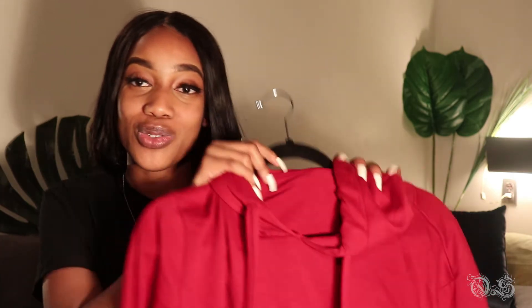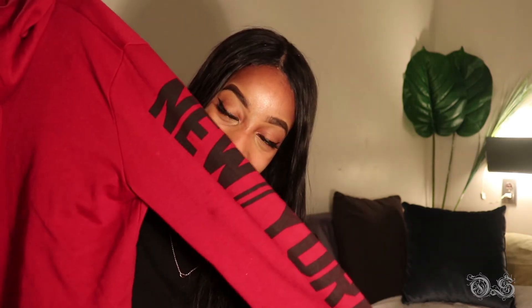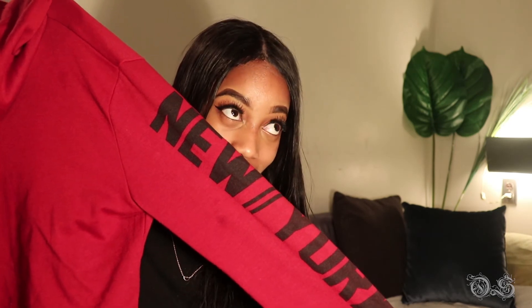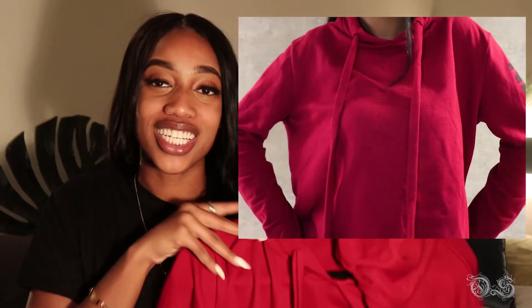Next thing I got is also from Stitches, and it's just this red croft sweater — I love this sweater. It says New York along the arm and I just love it because it's red, and red is just booming right now. I got this for ten dollars, it was originally twenty-five dollars.